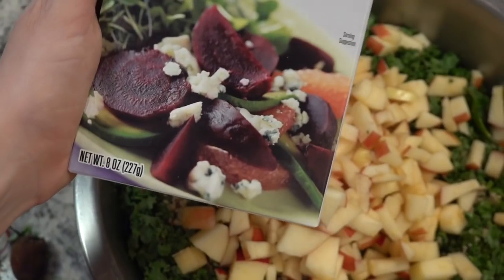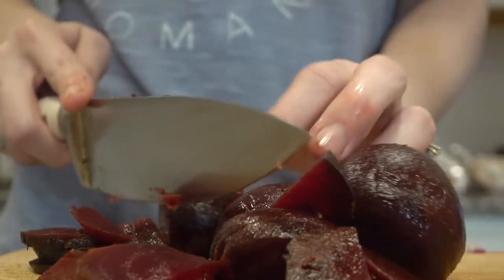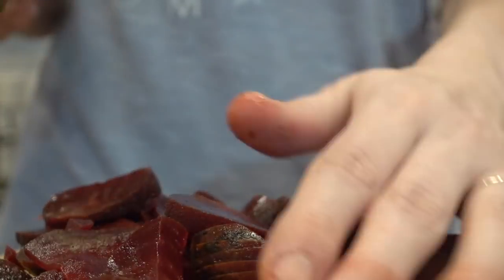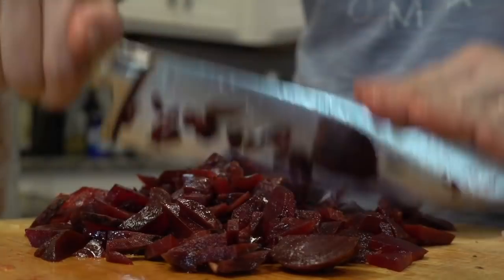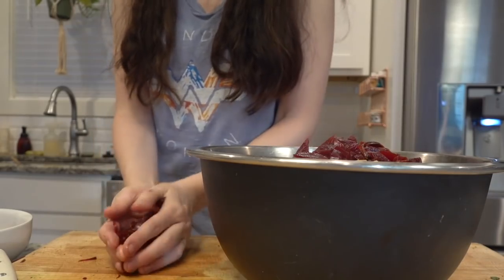I continued to build the salad with some chopped apples, and then I also cut up these beets that my mom had picked up earlier that day at Trader Joe's. These are convenient because they're already cooked and peeled. I really like beets but I forget to use them — I'll go through beet phases, then months go by and I'm like, oh yeah, I like beets. Probably because we're going into fall, I'm feeling the beet vibe again.